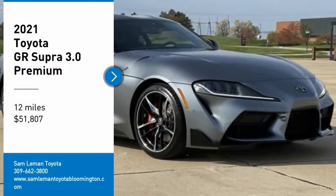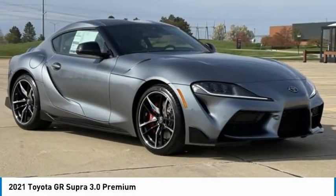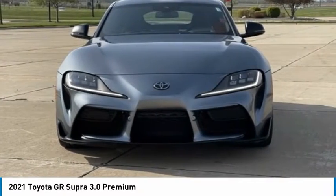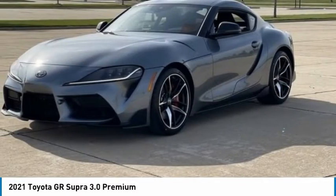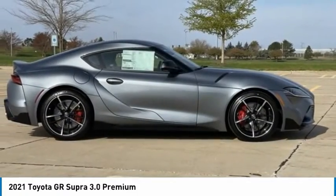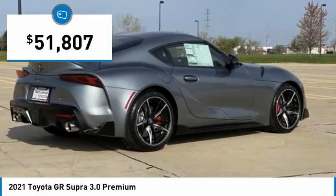You are going to love the 2021 GR Supra. The Toyota GR Supra combines design, performance, and safety. Heads will turn as you cruise down the street in this sports coupe, and it is priced below $55,000.